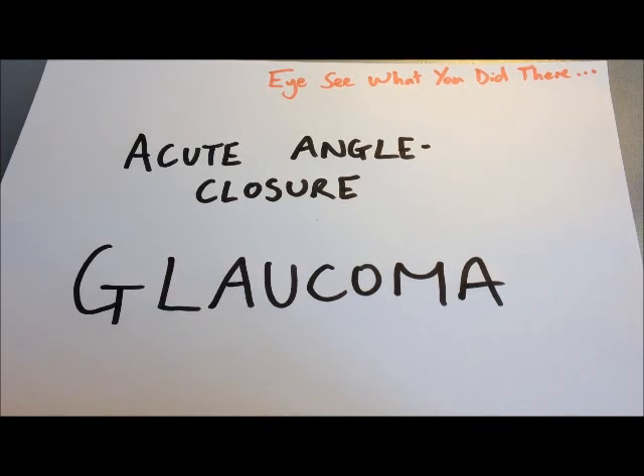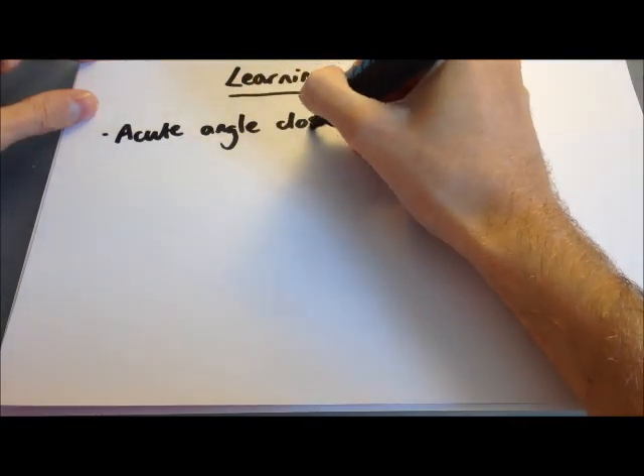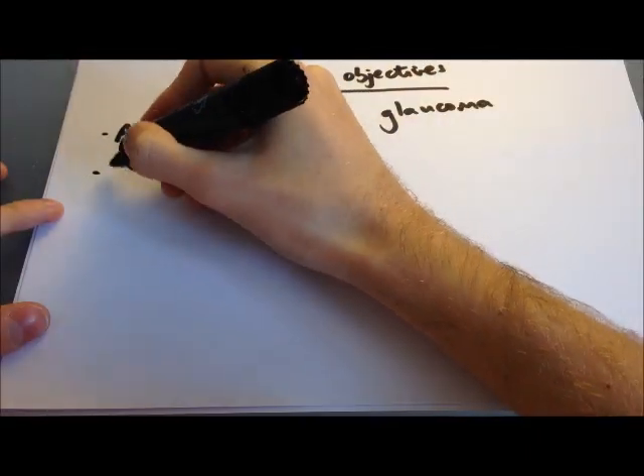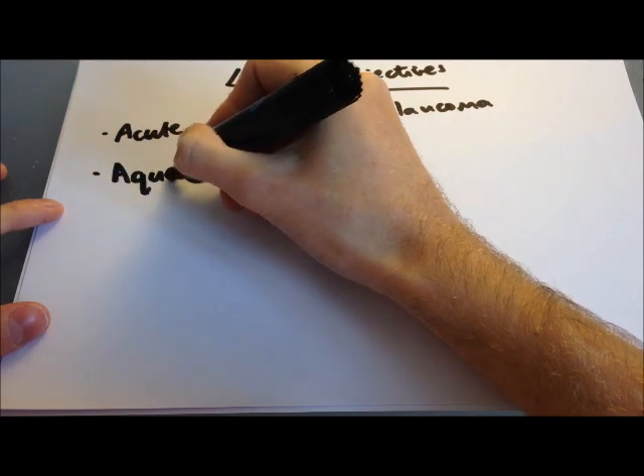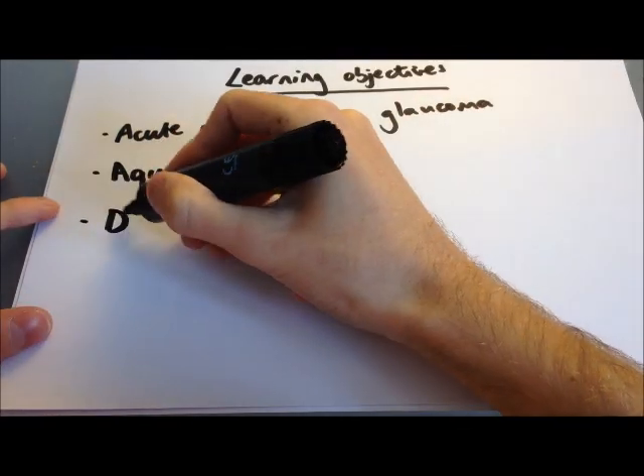Hello and welcome to this teach on acute closed angle glaucoma for the 'I See What You Did There' series of lectures on the eye. In this teach we'll be looking at acute angle closure glaucoma, its presentation, its diagnosis and its management, and to do so we'll also look at the physiology of the aqueous pathway and the aqueous humour in the eye.